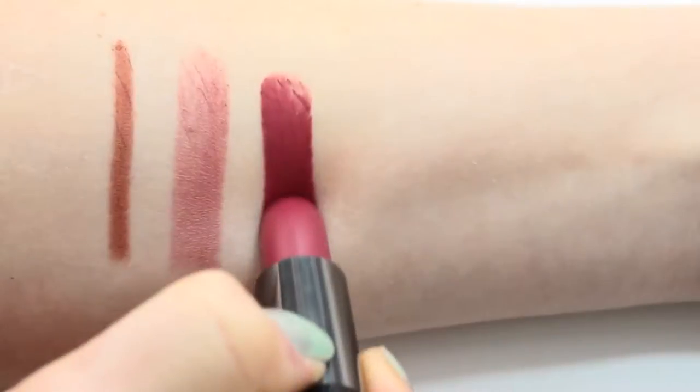Next we have Makeup Forever's Rouge Artist Intense Lipstick, and this is Matte 6. What I love about it is that it's on the verge of being red but it's not quite red — it's kind of like a watermelon pink color, which I think is just the perfect color for springtime, especially if you're going out at night. It's vampy but still springy at the same time. The color payoff is so vibrant — after just one swatch it left this beautiful, pigmented mark.